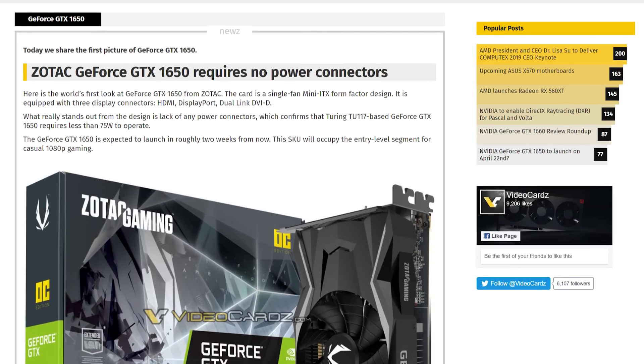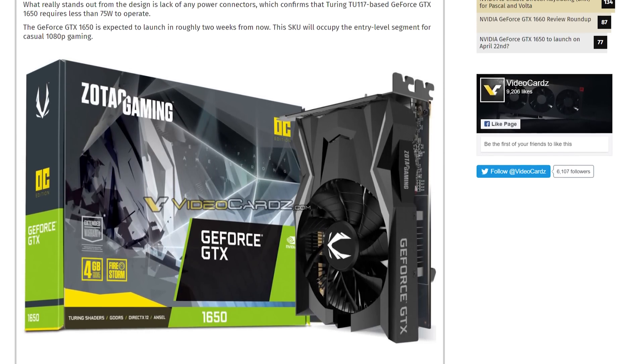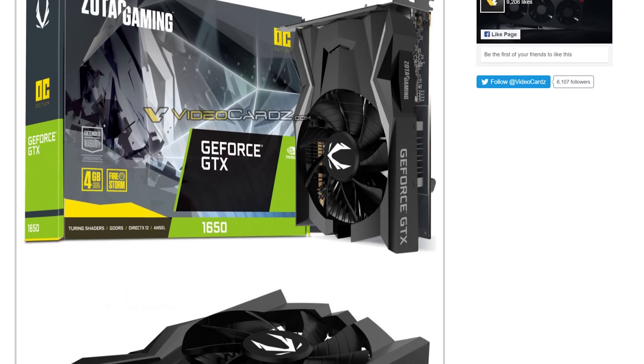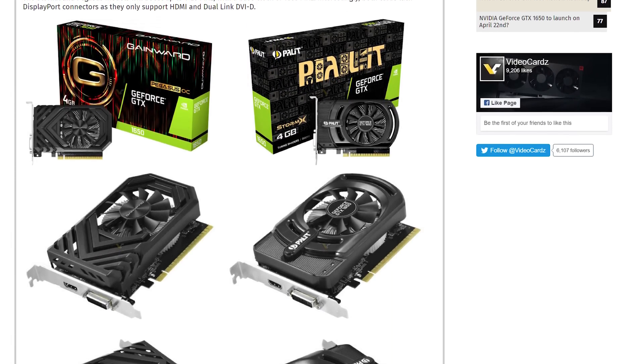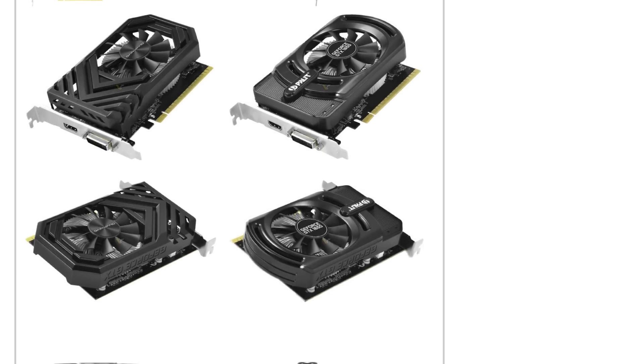For the final story, we have leaks for the upcoming NVIDIA GeForce GTX 1650. As expected, it's a short card without a power connector, indicating it will draw less than 75 watts. A Zotac card is a dual-slot design with HDMI, DisplayPort, and DVI connectors, while cards from Gainward and Palit that have leaked have just HDMI and DVI. All these cards come with 4GB of GDDR5 memory and are expected to feature NVIDIA's Turing TU117 GPU. With full leaks like this, it shouldn't be too long until the 1650 hits store shelves.